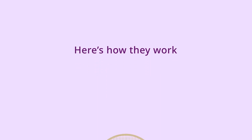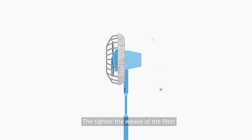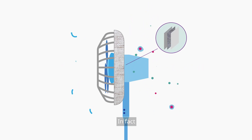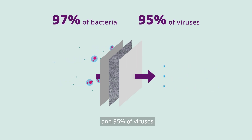Here's how they work. Your fan pulls in air, and the air filter traps the aerosols that come with it. The tighter the weave of the filter, the more effective it is in trapping aerosols. In fact, there are specially made filters which trap up to 97% of bacteria and 95% of viruses.